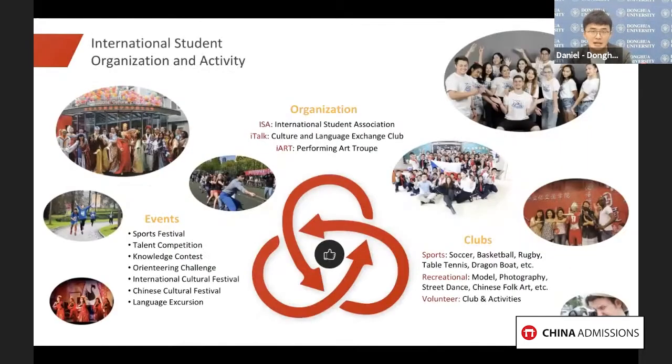Besides that, Donghua also has a lot of attractive international student associations, various clubs, and a very powerful volunteer team. There are too many activities to mention them all, but as an international student, you are free to join any of them.